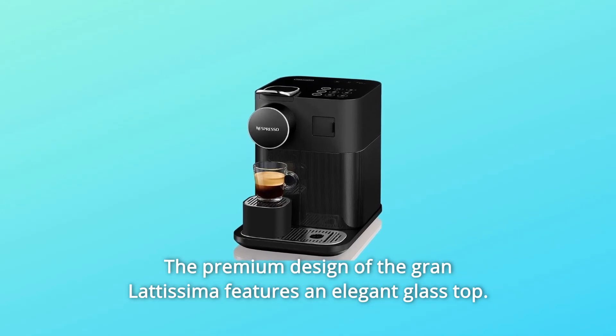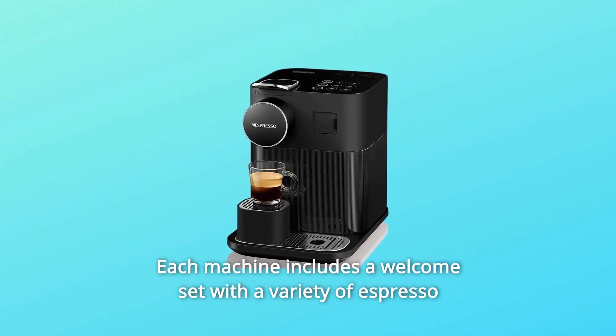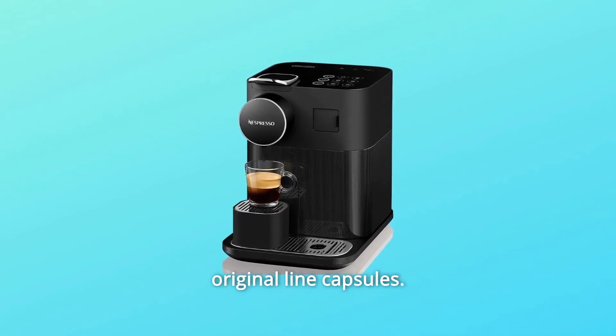The premium design of the Gran Latissima features an elegant glass top. Each machine includes a welcome set with a variety of Nespresso original line capsules.